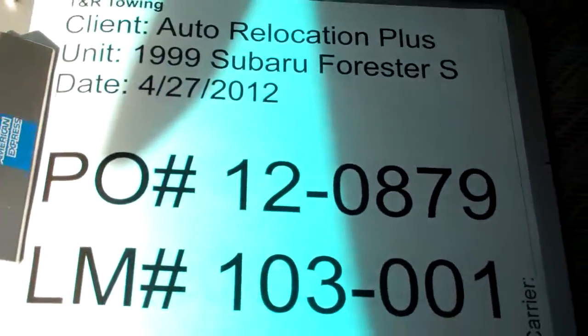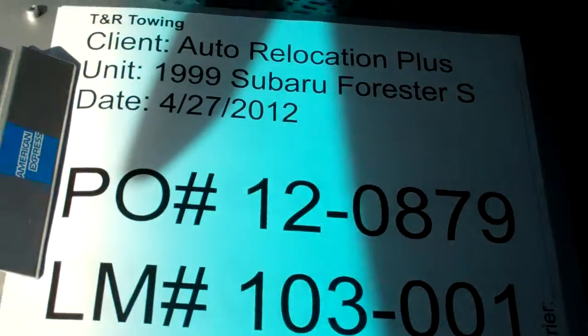This is a video inspection of an Auto Relocation Plus 1999 Subaru Forester. The first thing we are going to show here is they have nickels, and they have dimes, and they have pennies.